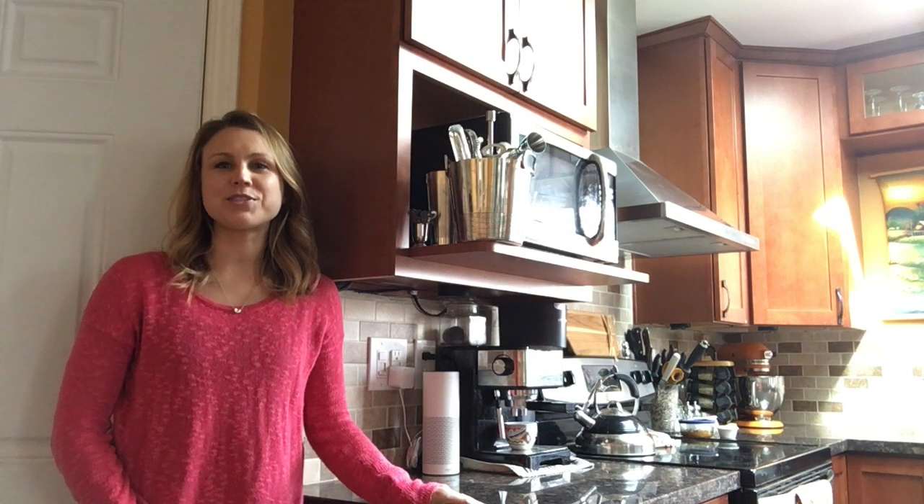Hi guys, welcome to Carrie's Corner. Carrie Strenfeld here with Accurate. Today I'll show you how to enable the My Accurate skill for Amazon Alexa.